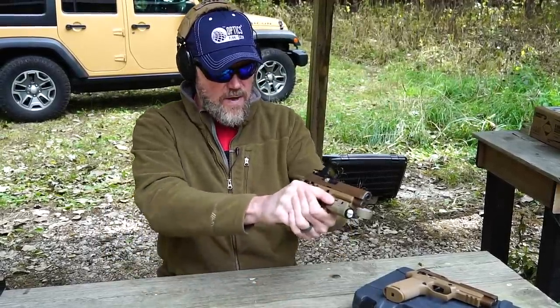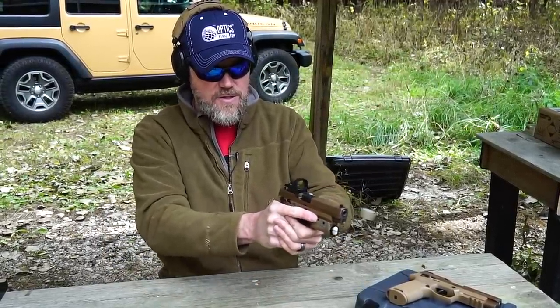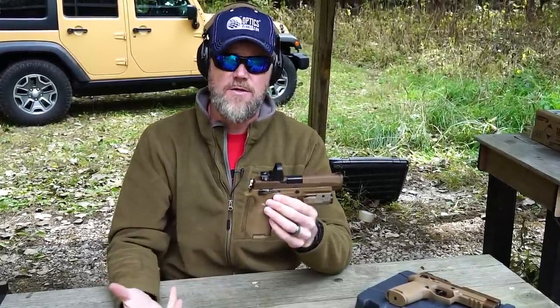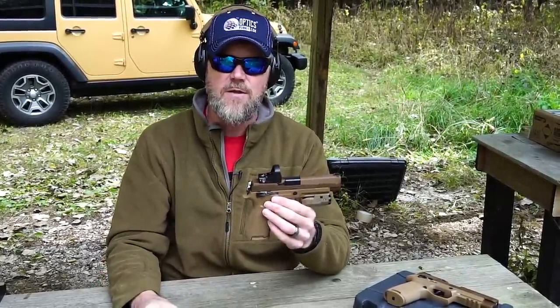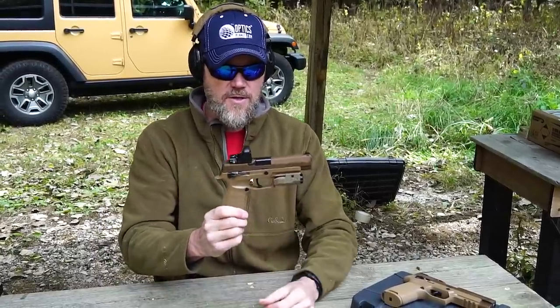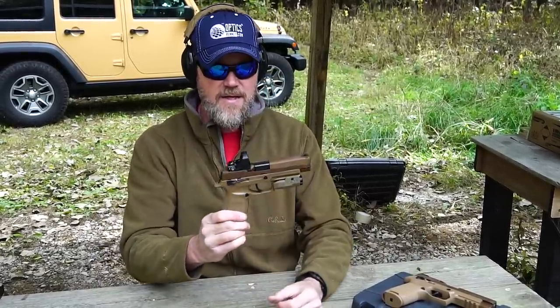Overall I really do like the way the gun feels, handles, and shoots. I would say it's definitely more ergonomic than the handgun I think should have had the contract, which is the Beretta M9A3. It would have made more sense. But that's history — this is the new service pistol, and like I said, it's growing on me.